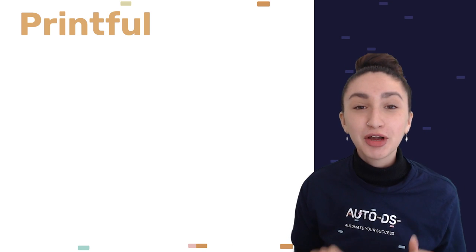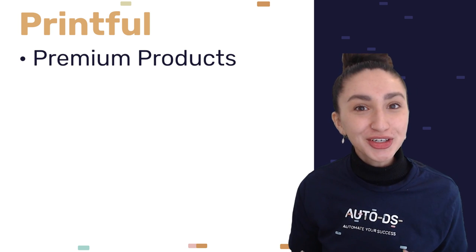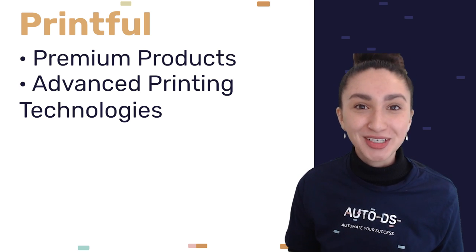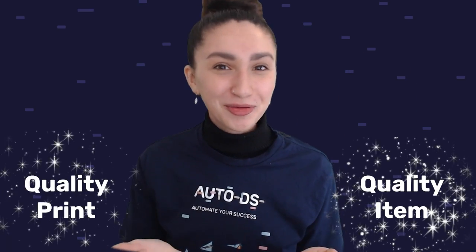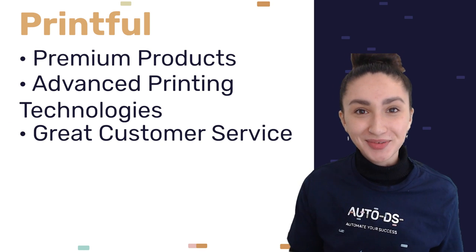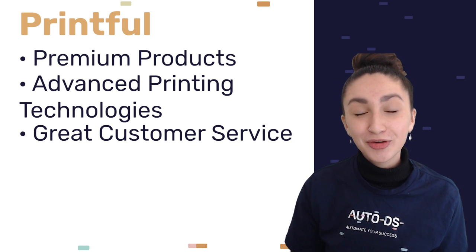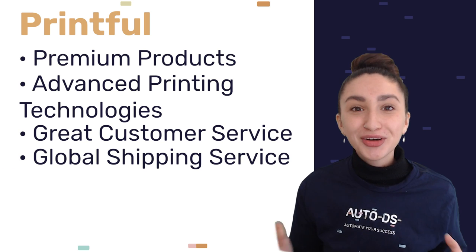Because Printful works with top brands, we are guaranteed premium products from this platform. Printful also utilizes advanced printing technologies and techniques to ensure long-lasting designs on the products that we source, so our customers are guaranteed a quality item with a quality print. Printful also has around-the-clock customer service, and they address their clients' concerns in a fast and efficient way.